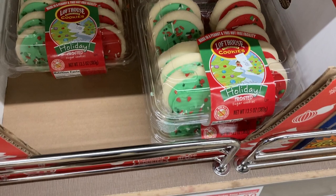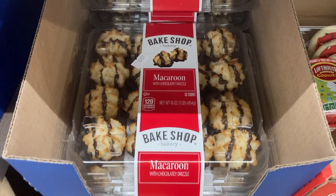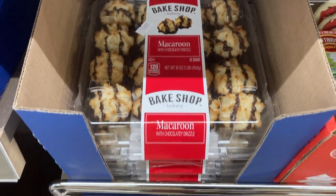There were also frosted holiday lofthouse cookies, chocolate dipped macaroons, chocolate peppermint cookies, and these sparkly sugar cookies too.